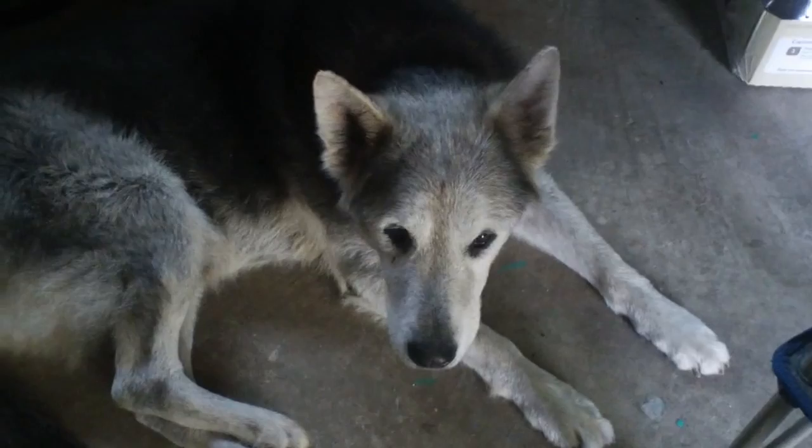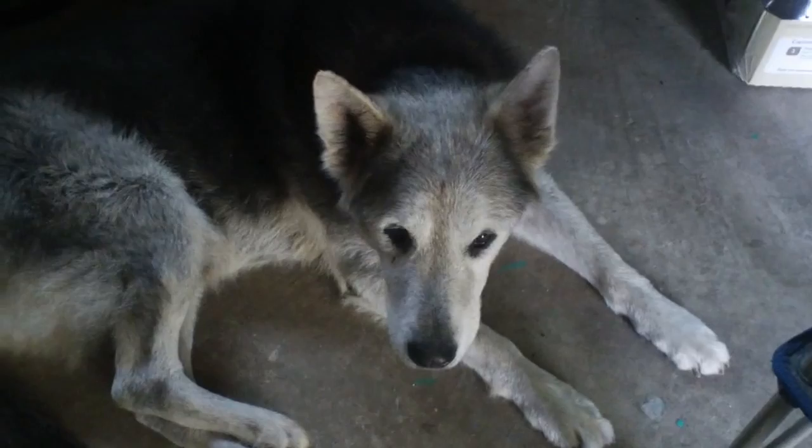Morning, Wolfie. Where's Bobby? Bobby bring you treats? You get your chick chick? You want chick chick? Wolfie's so much better now.